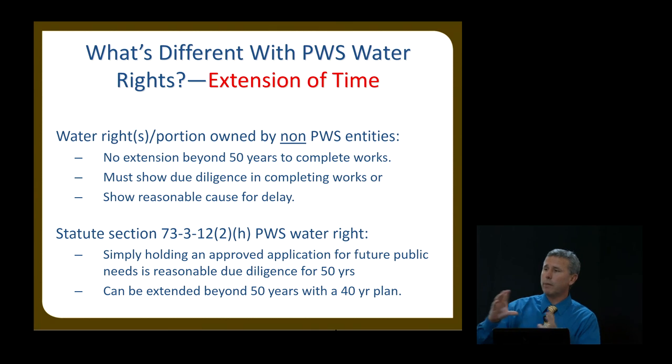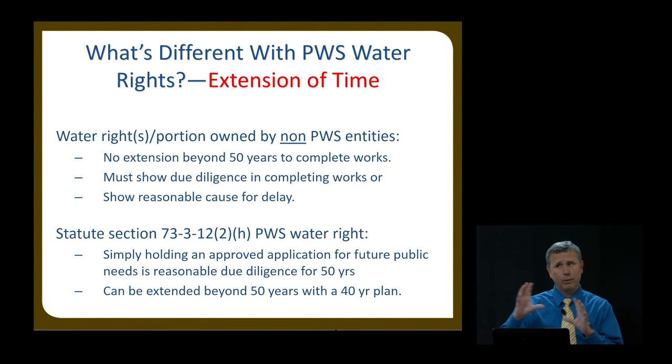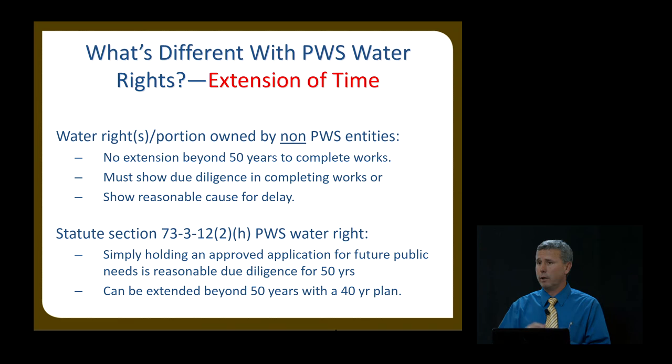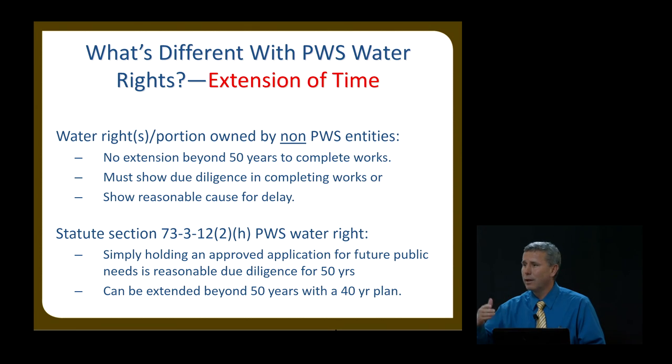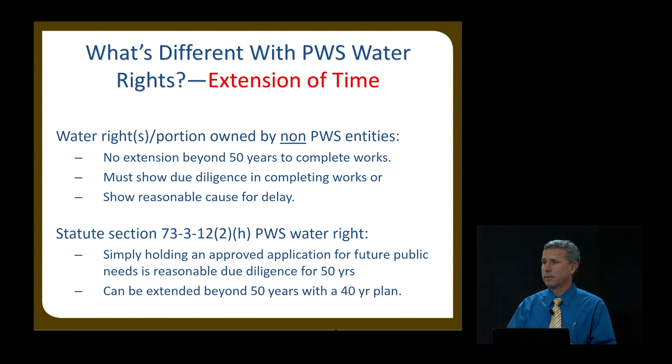The key point is that as a public water supplier, you can get beyond 50 years of extensions — you cannot if you're a regular citizen. That's one of the special treatments you receive.